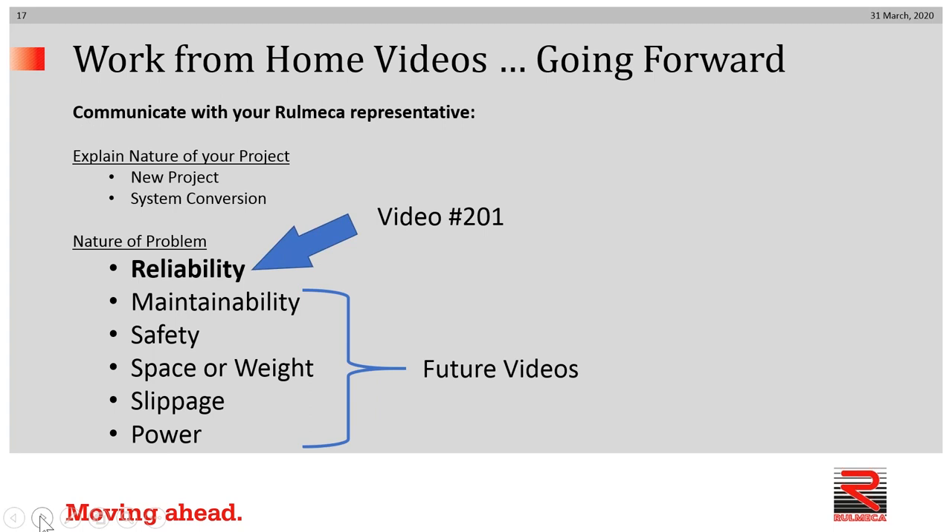Going forward, what might we also talk about? This video addressed reliability — specifically a situation in which a customer had corrosion-related problems causing delays or production interruptions. Other videos will address topics such as maintainability issues, safety issues, space or weight problems, belt slippage problems, and lack of power. So stay tuned for additional videos similar to this one addressing those topics.